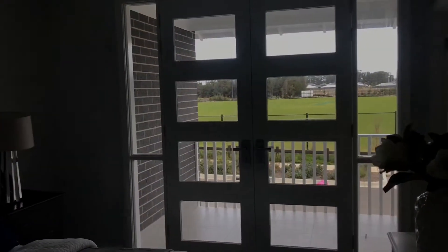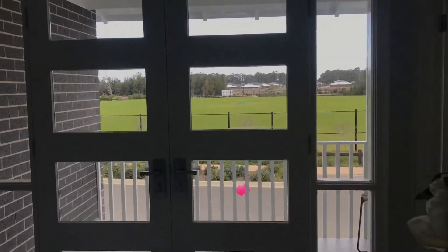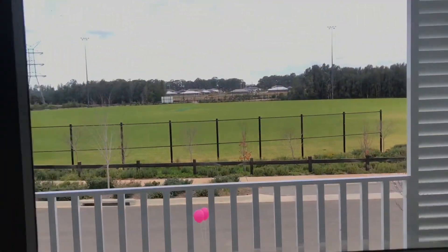This one also has the walk-in — you can take this through, it's amazing. You've got your own balcony here, it's just a great view.